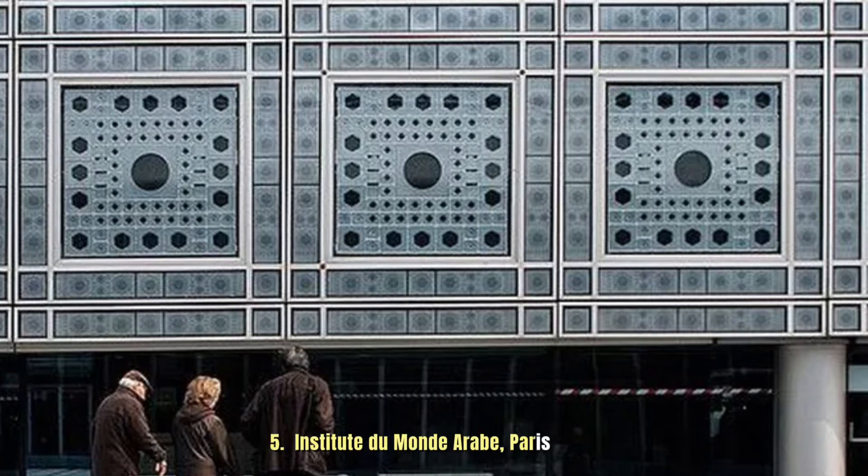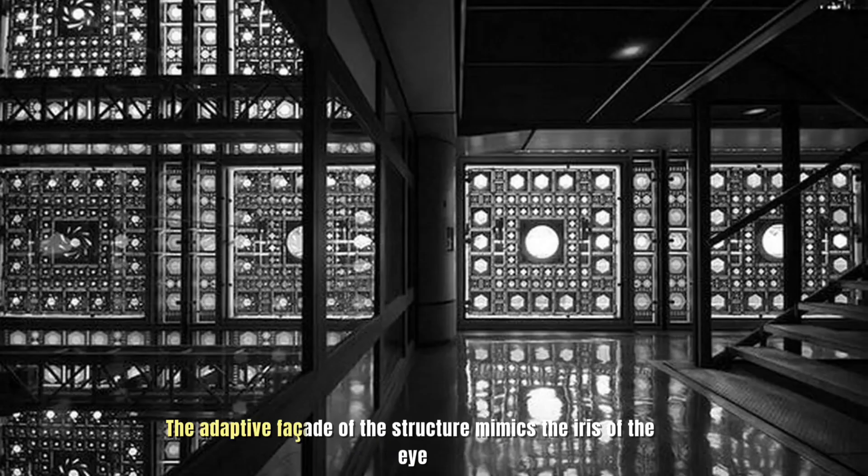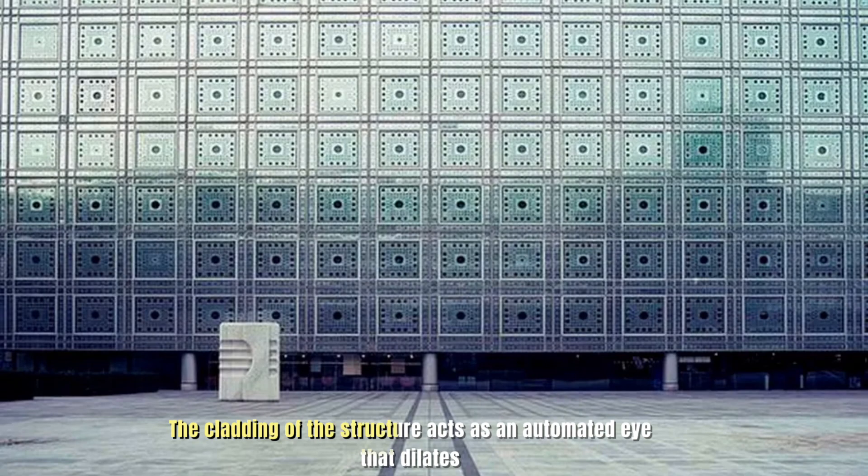Number 5: Institut du Monde Arabe, Paris. The adaptive facade of the structure mimics the iris of the eye. The cladding of the structure acts as an automated eye that dilates.